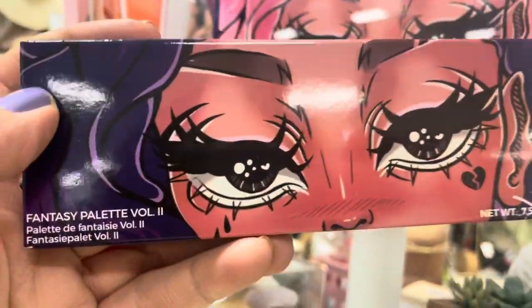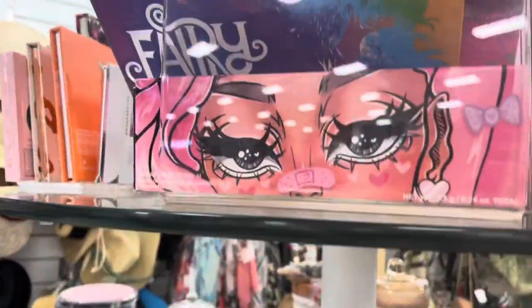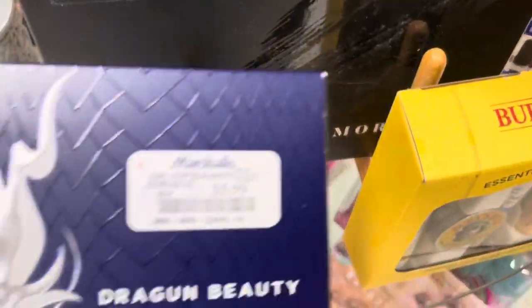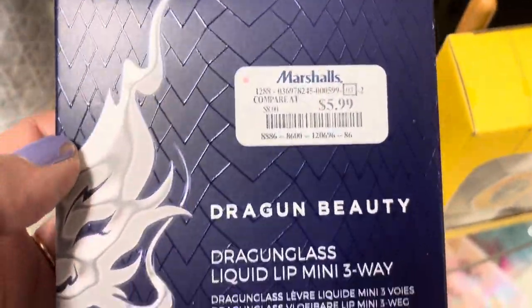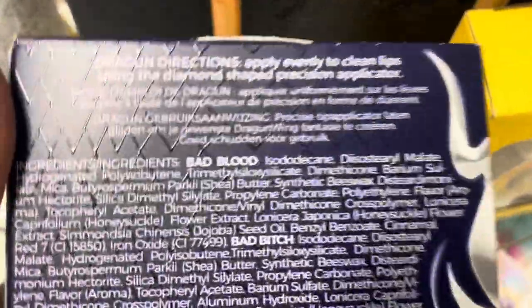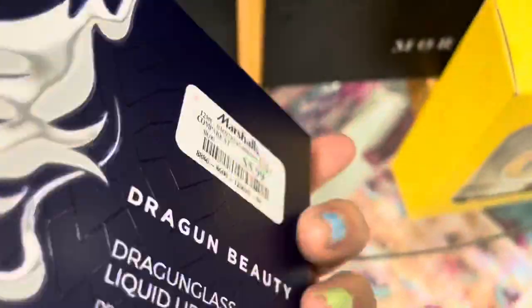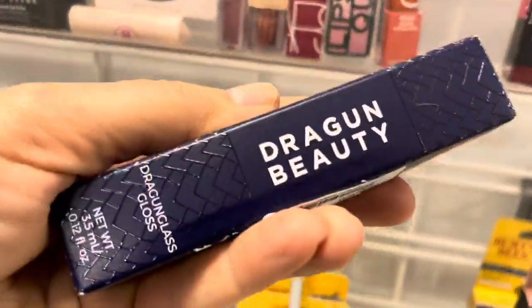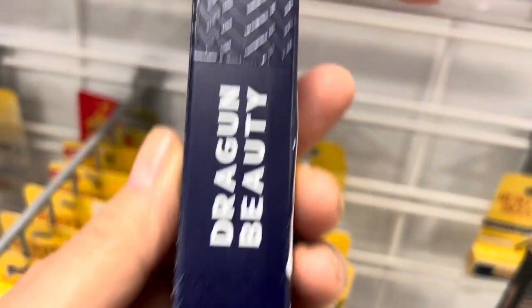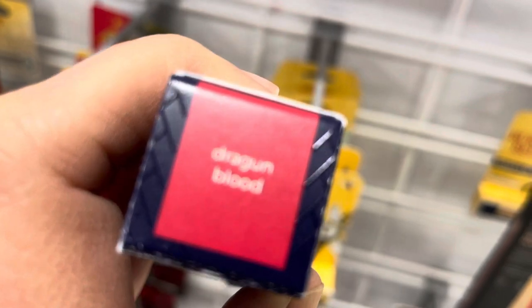Here I found some more Dragon palettes — I found the Fantasy one, two, and three. These are only $6.99, originally $30, so that's really pretty. And here's a three-piece Dragon glass liquid — I don't know if it's a lipstick or a gloss, but the colors are really pretty. I'm happy to see more Dragon Beauty showing up, and here is a full-size Dragon Beauty Dragon Glass in the shade Dragon Blood, which is a red. I don't really wear red so I'm going to pass, but the full size is only $4.99.